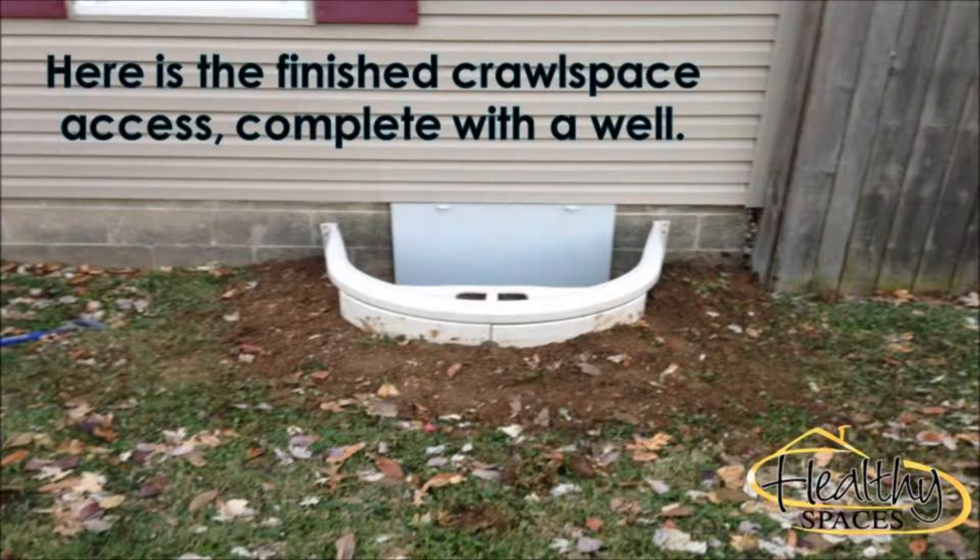After the mold was remediated and contaminated materials removed from the crawlspace, the area could be properly sealed off and encapsulated. First, the installation team used Basement Systems vent covers to close each old vent in the crawlspace from the outside, as well as sealing off the door.